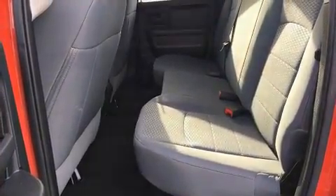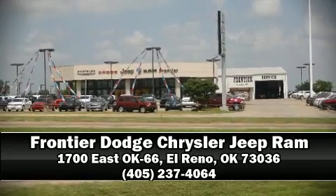Our sales reps are extremely helpful and knowledgeable. Come on in and take a test drive!